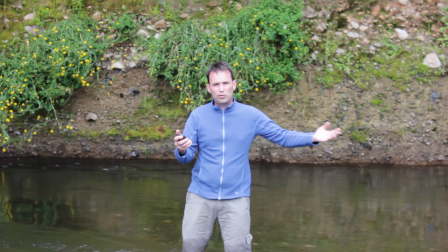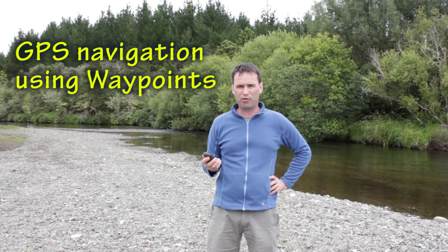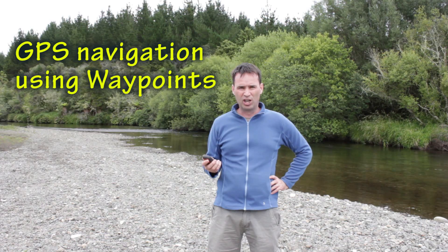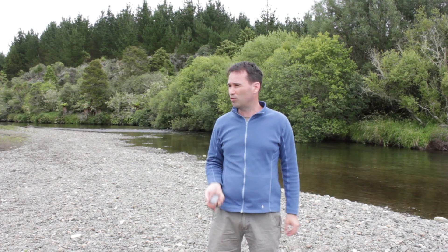If you lose your signal, all you need to do is move somewhere else until you find one. Today I want to focus on marking waypoints, which is simply the location you want to reach. I'm starting here by the Furanake River, not far from the Furanake Forest Park in the north island of New Zealand. I'm going to mark this point as my waypoint, then show you how I can get myself lost somewhere in a nearby paddock and use my GPS to find my way back.